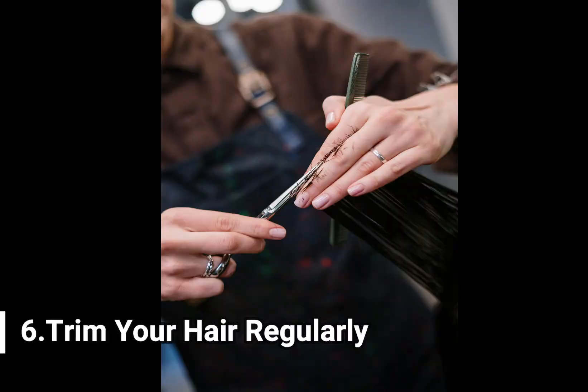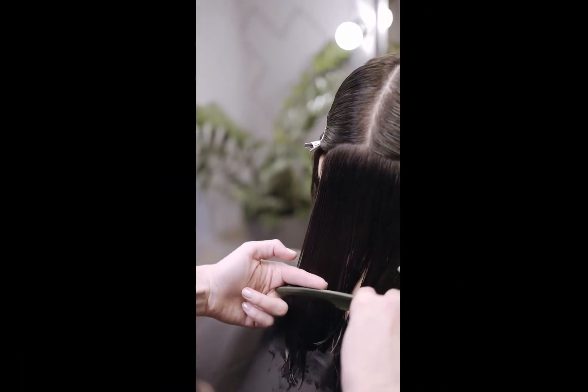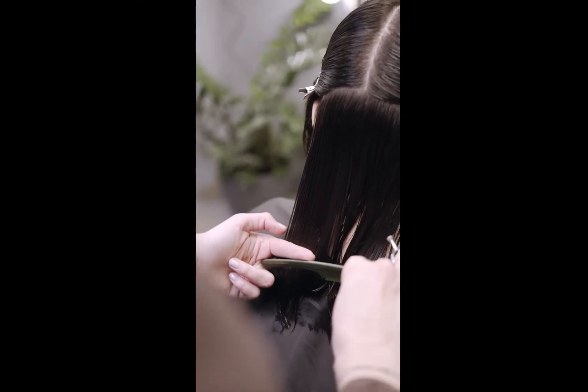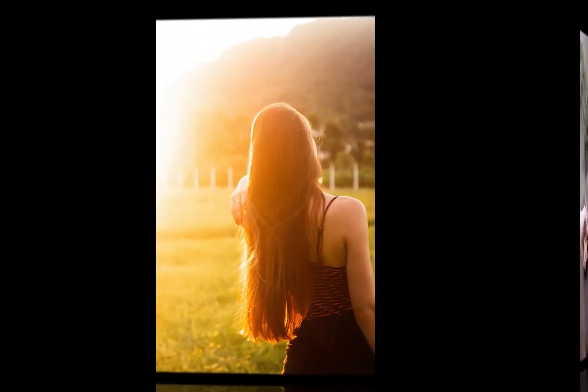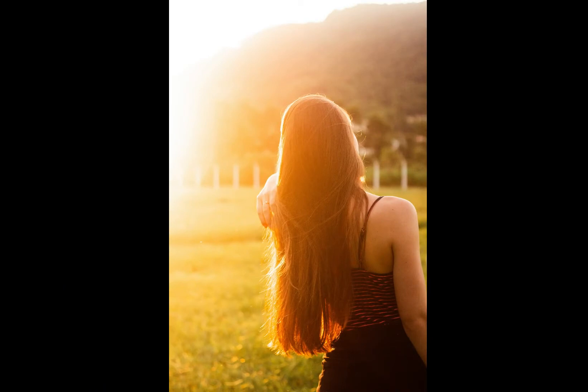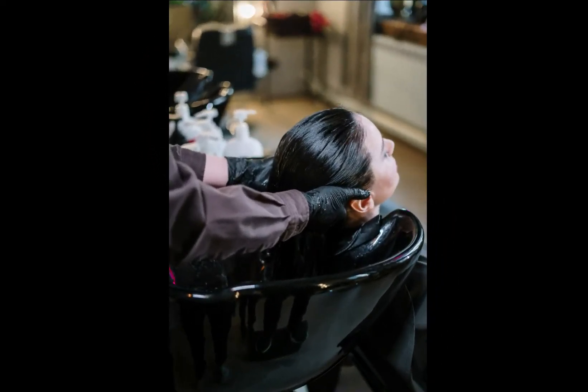6. Trim Your Hair Regularly. Trimming your hair more often helps in faster hair growth and removes split ends. Regular styling and pollution make your hair prone to split ends and damaged cuticles. Trimming the lower portion of your hair every 6 to 8 weeks is always advisable, as it ensures that the damage is minimum and this promotes the growth of healthy hair.